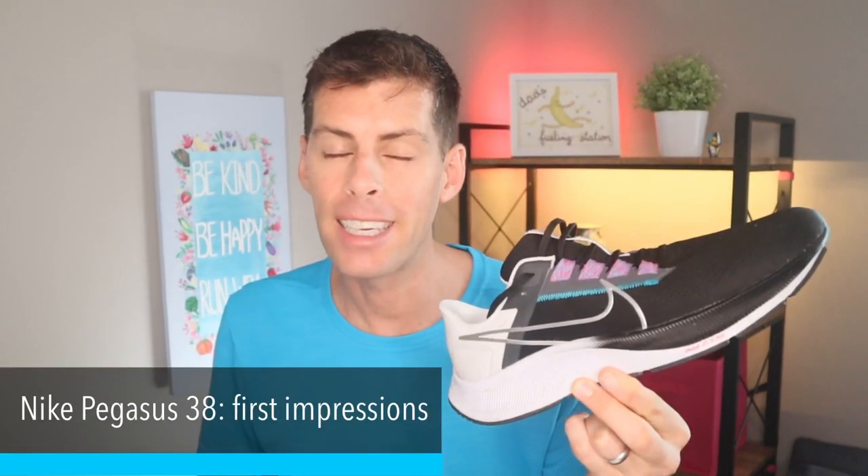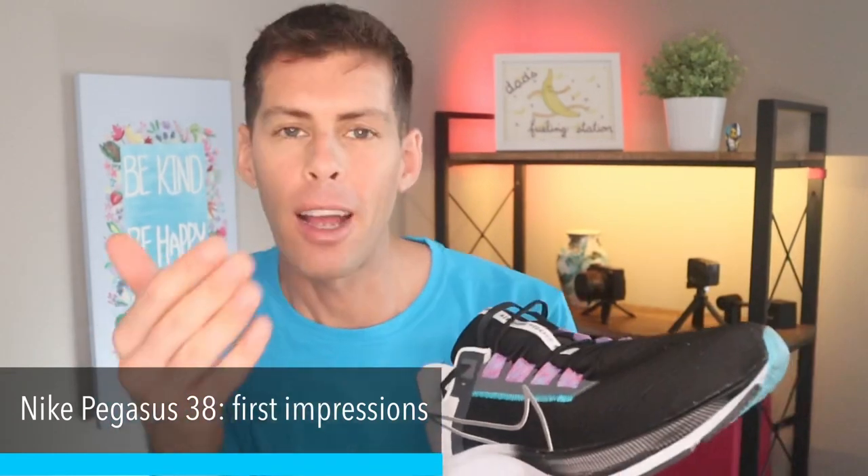Welcome back to the channel. Today we're going for the first run in the Nike Pegasus 38. I've been running in the Nike Pegasus for a long time — skipped a couple of years when I found other shoes but always come back to it. I ordered this shoe and wanted to get this review out as soon as possible, but it sat in the box for the last week. I could not bring myself to go out in it — something about it just didn't excite me. But I finally pulled myself together. Everybody needs a daily trainer, so I took it out this morning. This video is my first impressions of the Nike Pegasus 38.